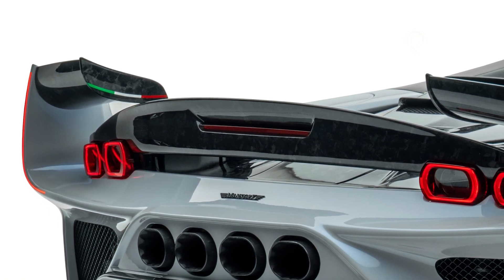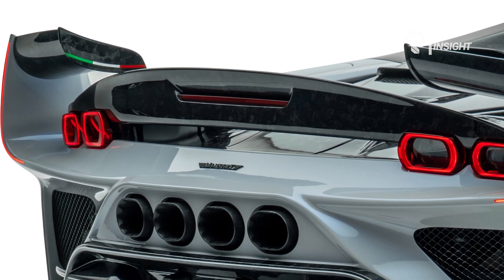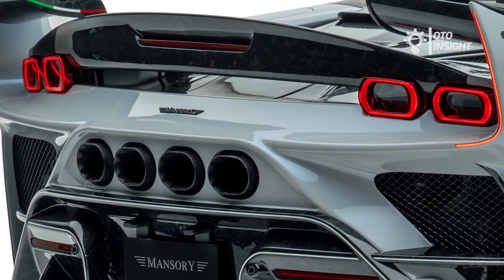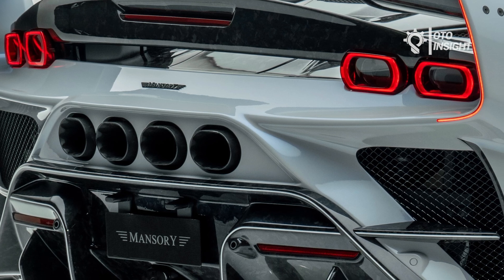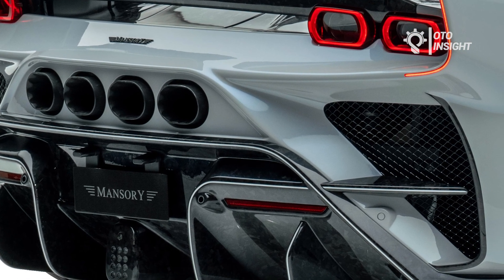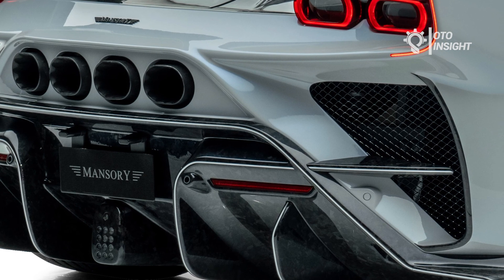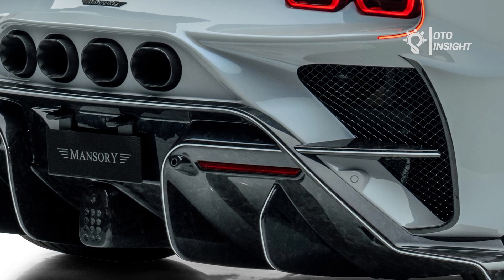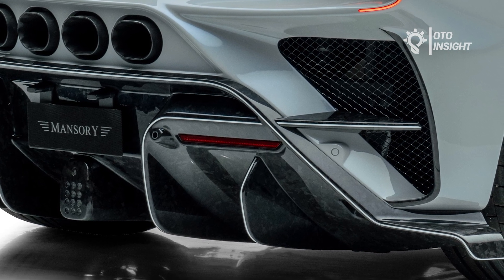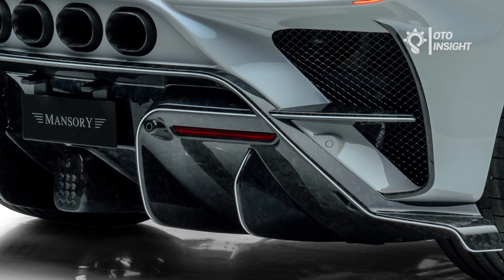A few other notable features have been added to give the Ferrari SF90 Spyder a spiteful and menacing look. These include a two-piece rear spoiler with curved LED strips, a huge diffuser with four exhaust pipes, and F1-style fog lights. The super sports car is lowered with a set of Mansory sports springs and stands on a set of lightweight forged wheels that cover the car's color-matched brake calipers.